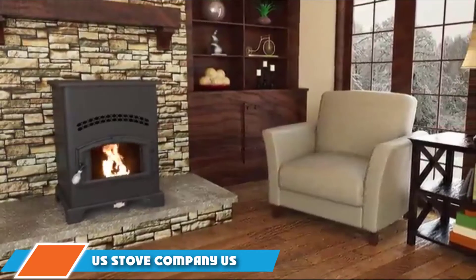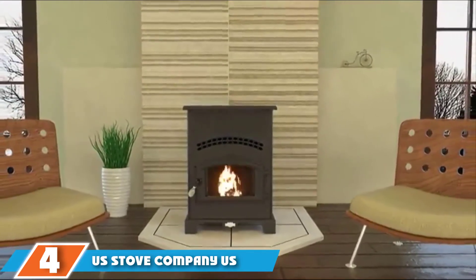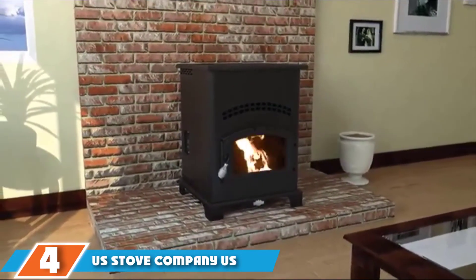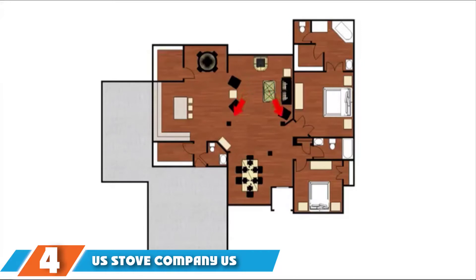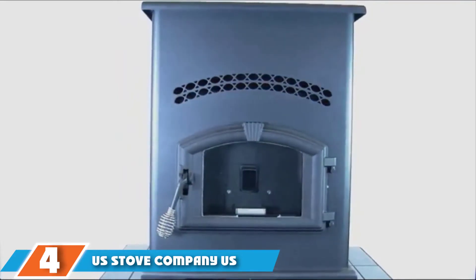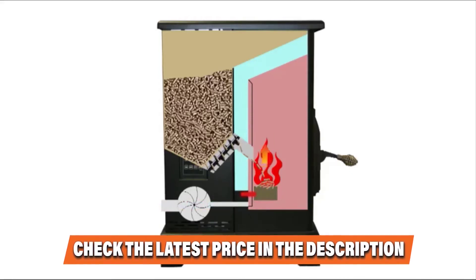At number four we have the US Stove Company GW1949 Wiseway. Most pellet stoves have 45,000-plus BTU capacity and can weigh up to 300 pounds, making them best for 1,500-plus square foot homes. If you have a smaller home or cottage, the US Stove GW1949 Wiseway is a perfect heating option — it has about 40,000 BTU heating capacity, appropriate for homes up to 1,500 square feet. Because it's one of the smallest pellet stoves, it weighs less than 141 pounds, making installation much easier.